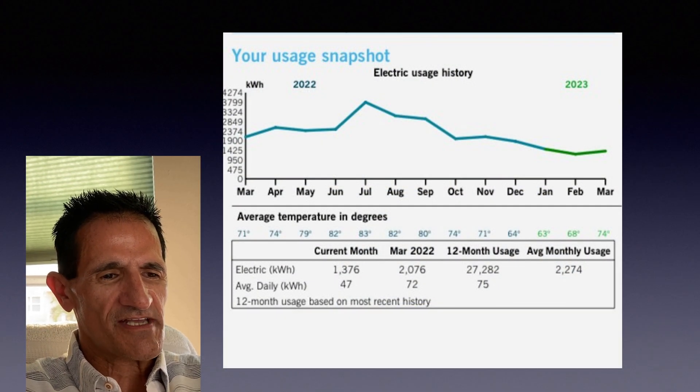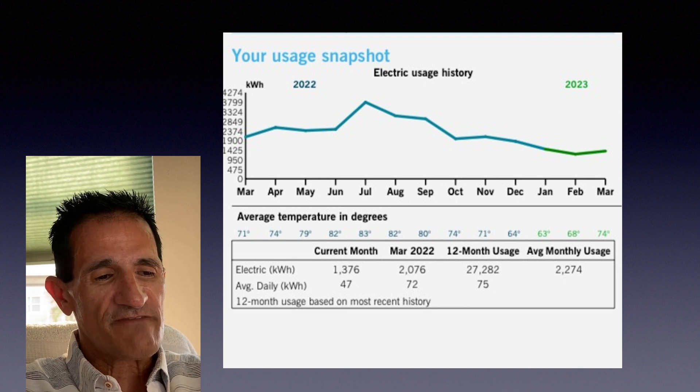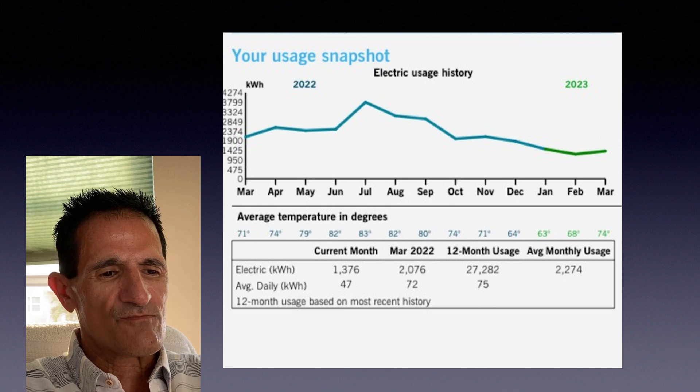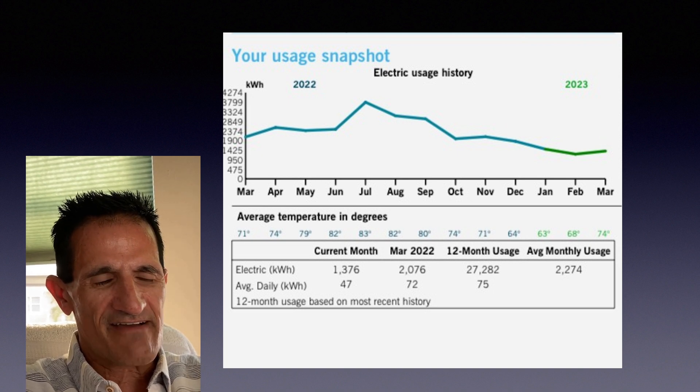We have to start with the electric use of your particular home, because every home is different. You can't compare your 2,000 square foot home to another 2,000 square foot home, because the energy efficiency of your home might be different than somebody else's. You may have a higher efficiency air conditioner or more attic insulation. Your personal habits might be different too — you may keep your air conditioner at 75, somebody else keeps it at 80. More people in the home means more electric use.